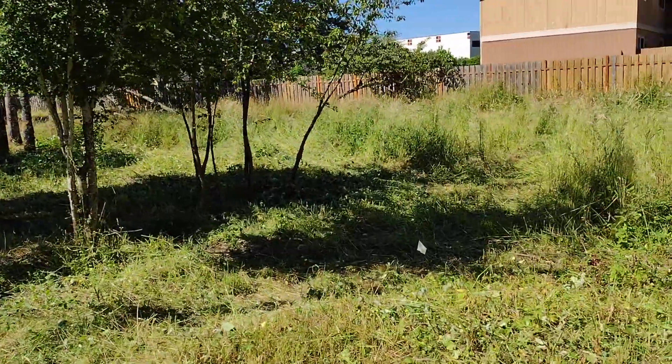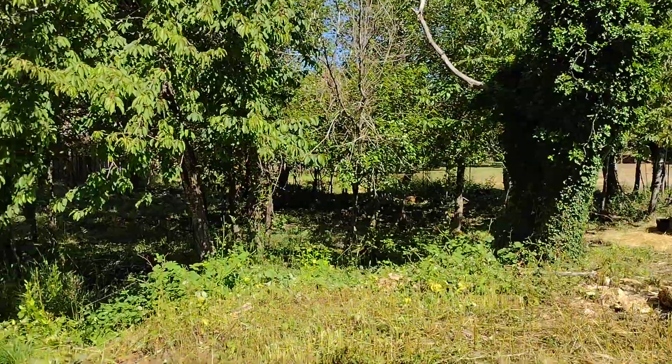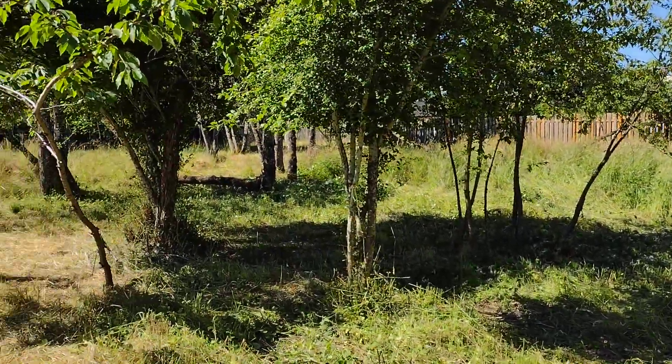So one of the neat things now is we're kind of coming into the home stretch for this project. You can kind of see across the entirety of the property, more or less from end to end.